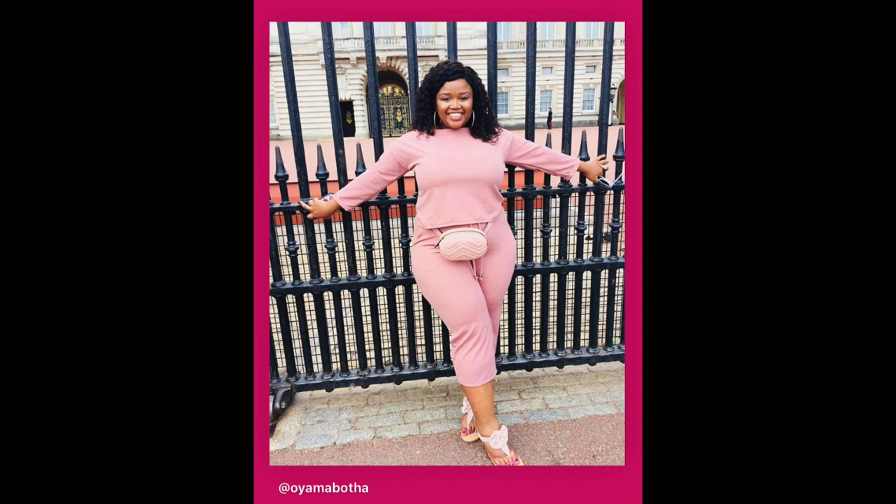The shoes are from The Fix. And then the next outfit — I was visiting the queen herself in London!